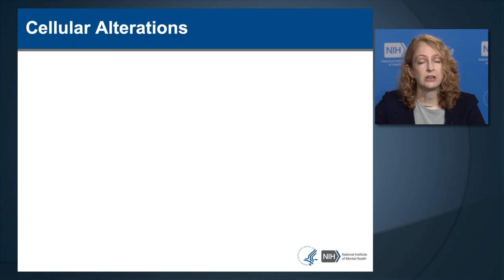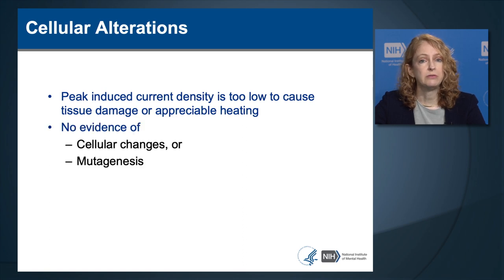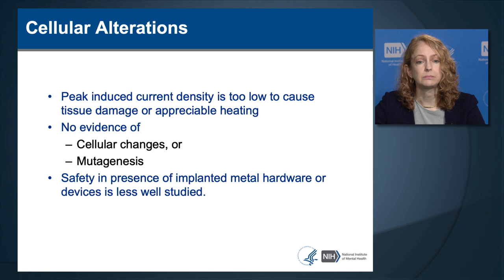TMS induces an electrical field in the brain; however, the peak induced current density is too low to cause damage to tissue or appreciable heating of brain tissue. There has been no report or evidence of cellular damage or mutagenesis—the induction of cancer—in the brain by TMS. The safety of TMS in the presence of implanted metal hardware or devices is less well studied. There is a theoretical risk that TMS could cause heating in metal in the head, which is therefore considered a contraindication.